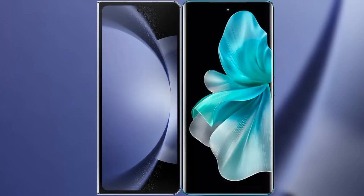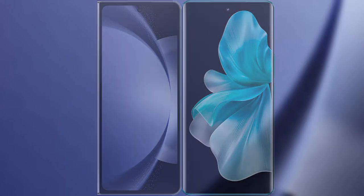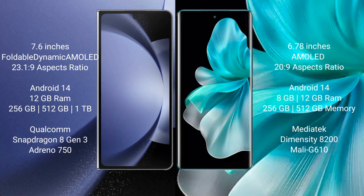I will compare the new Samsung Galaxy Z Fold 6 with Vivo V30 Pro. Samsung Galaxy Z Fold 6 comes with a 7.6-inch foldable dynamic AMOLED display, while Vivo V30 Pro comes with a 6.78-inch AMOLED display.